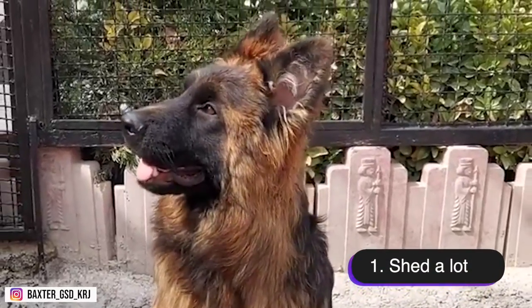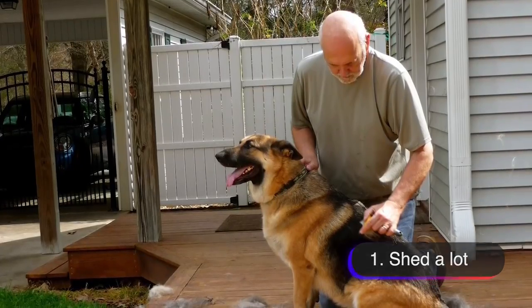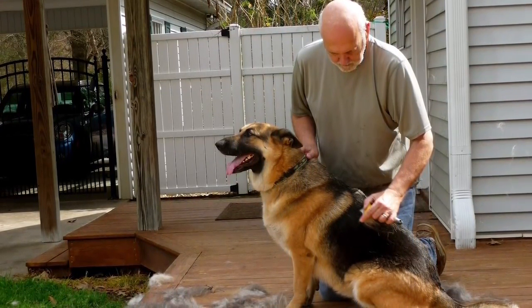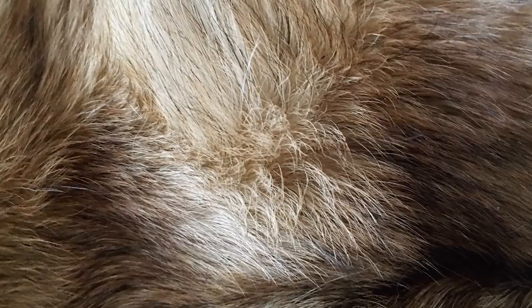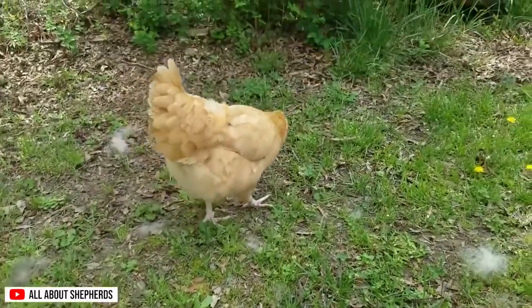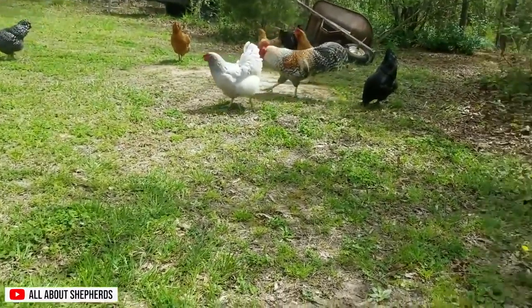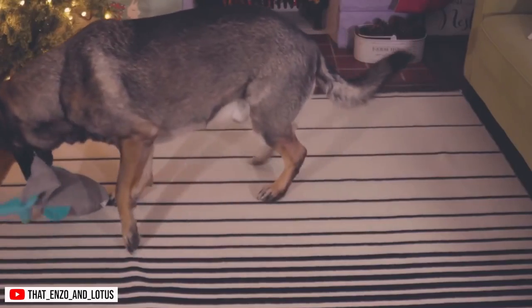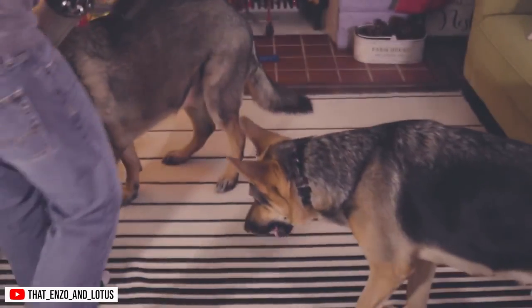German Shepherds have a thick double coat, which means they have a soft and fluffy undercoat and a coarser outer coat. This coat is designed to keep them warm in the winter and cool in the summer, but it also means that they shed a lot. German Shepherds typically shed their undercoat twice a year, during the spring and fall. The shedding process is known as blowing the coat and can last for several weeks. During this time, German Shepherds will lose a significant amount of hair and owners will notice an increase in shedding. To minimize the shedding and keep your German Shepherd's coat healthy, regular brushing is essential.